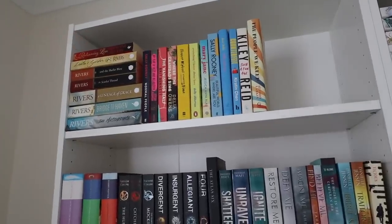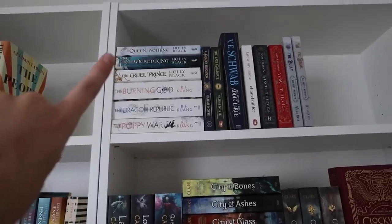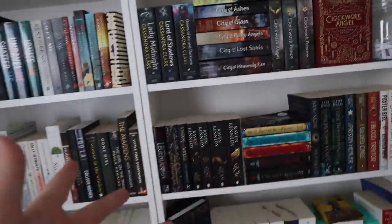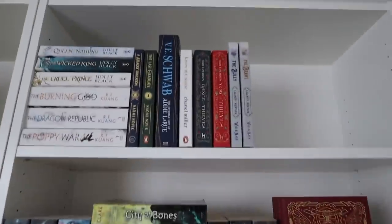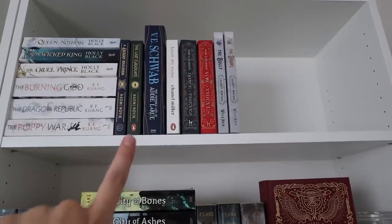Then we have my Francine Rivers, which is Christian fiction, and over here we have the Poppy War trilogy and the Cruel Prince trilogy because they didn't really fit on my other fantasy shelves. And then all of the books I've read so far this month that I keep here until I film my monthly wrap-up. So I'm going to take everything off, reorganize it, and maybe add some decor where there are going to be gaps — because eventually they'll be filled when I read more books.